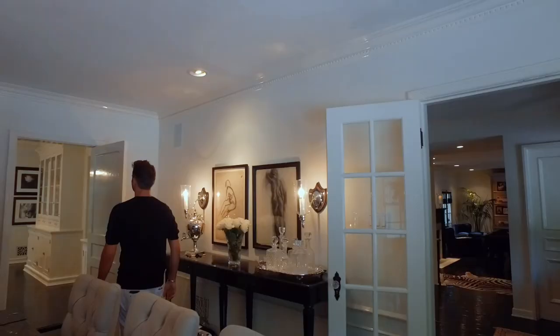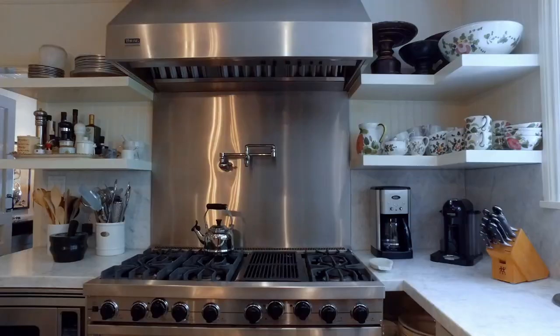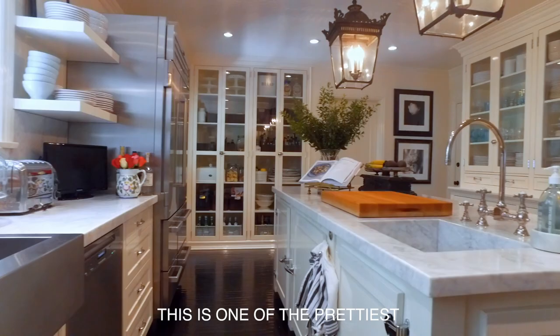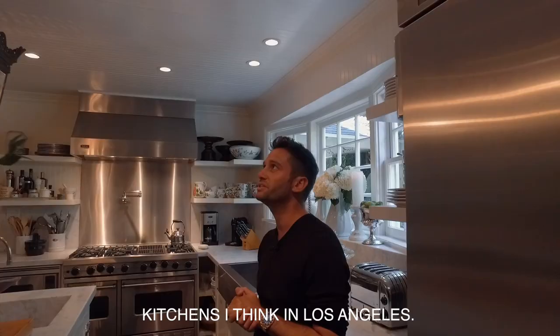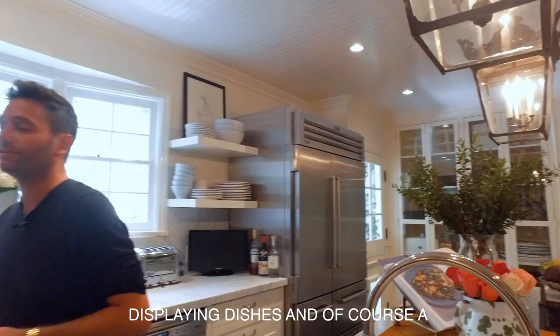This kitchen has been completely redone — Calcutta countertops, Miele, Viking, Sub-Zero. Everything the best. This is one of the prettiest kitchens I think in Los Angeles. It has beadboard all over the ceilings, all over the wall, gorgeous glass cabinets displaying dishes, and of course a collection of cups and saucers from The Ivy.